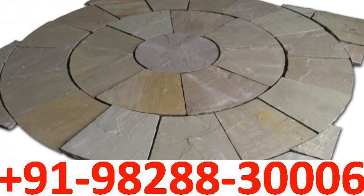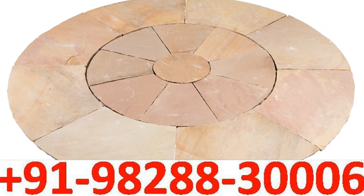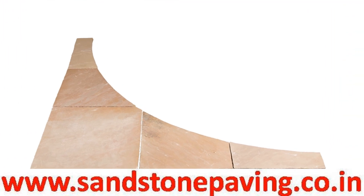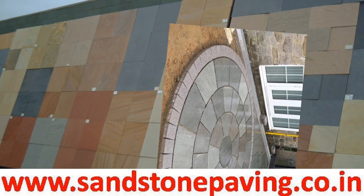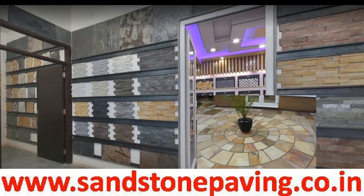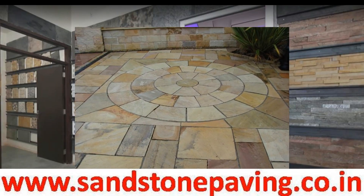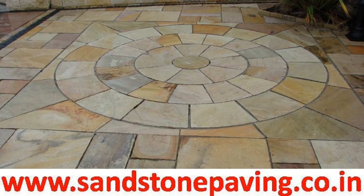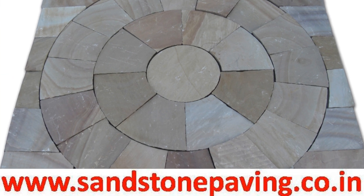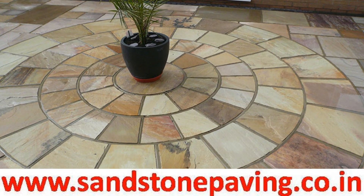Natural sandstone large circle offers a wealth of design possibilities, either placed into your patio using a squaring-off kit or used separately as a decorative centerpiece. The three-ring circle comes with a central stone, inner segment (first ring), middle segment (second ring), and outer segment (third ring). The center stone can be removed if you want to add aggregates or plants in the middle to make your garden unique.